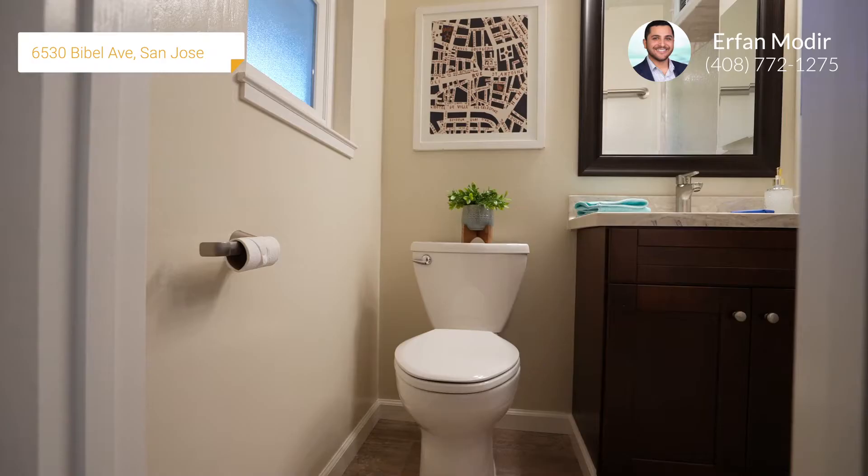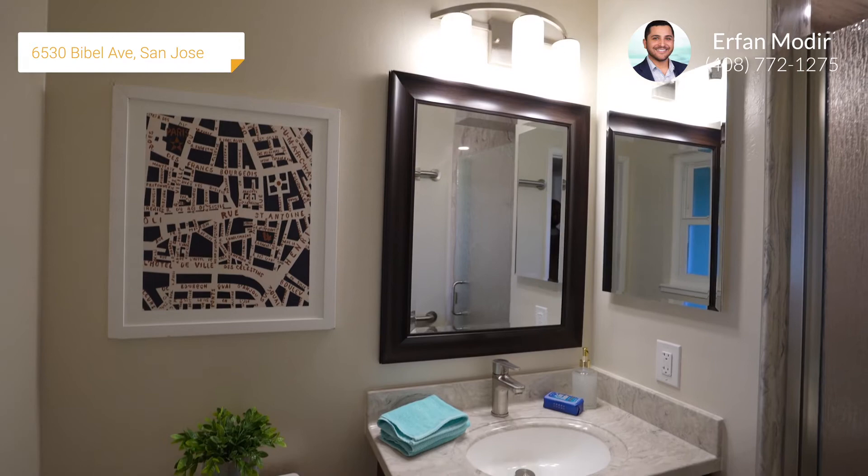Your primary bathroom is freshly remodeled with luxury vinyl tile flooring, a quartz vanity, a quartz walk-in shower, as well as double pane windows.